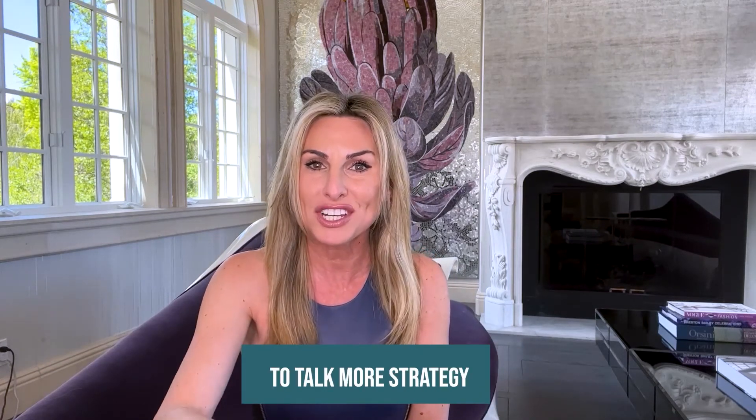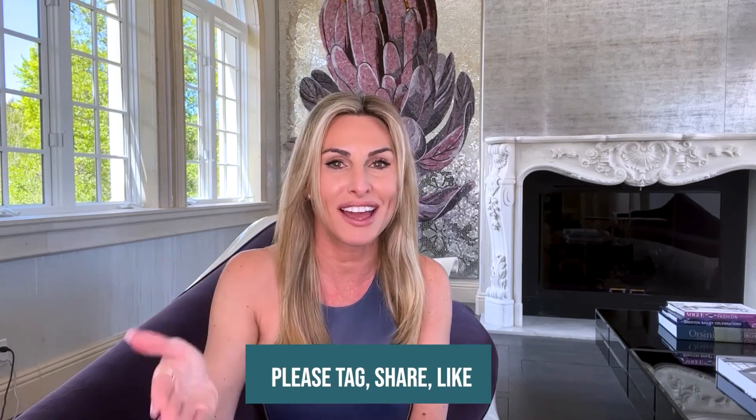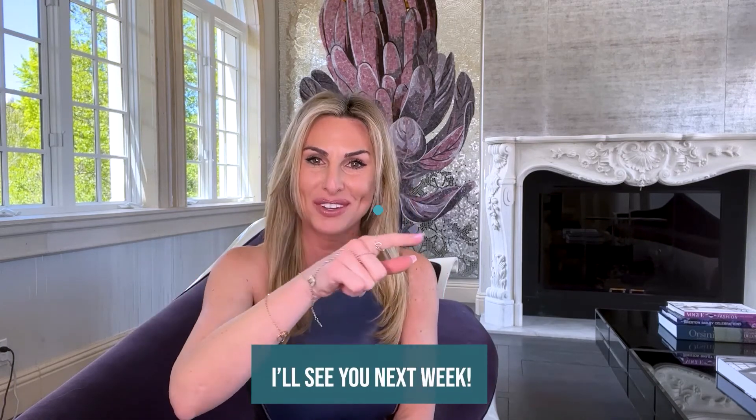To talk more strategy and real life scenarios, call me. If this was helpful, please tag, share, like, and comment below, and I'll see you next week.